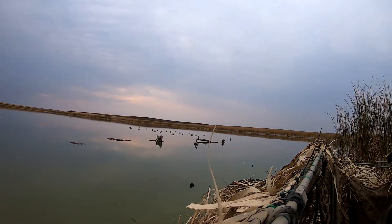Today on 3D Outdoors, we're out for opening day of waterfowl season — stay tuned!